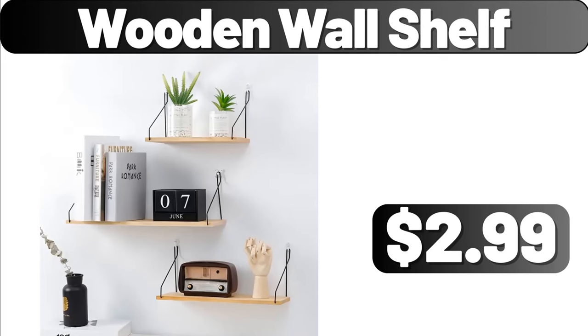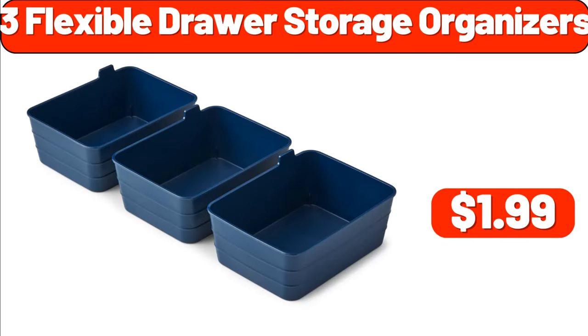Wooden Wall Shelf, $2.99. Three Flexible Drawer Storage Organizers, $1.99.